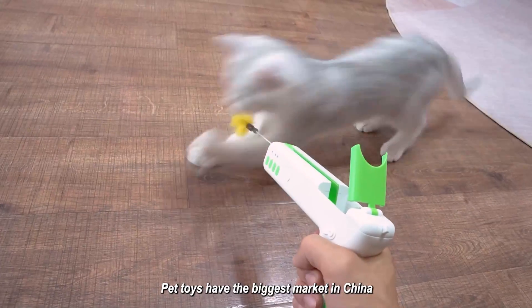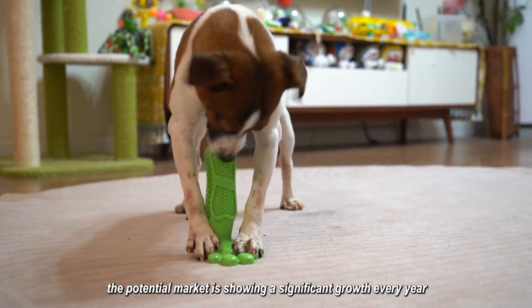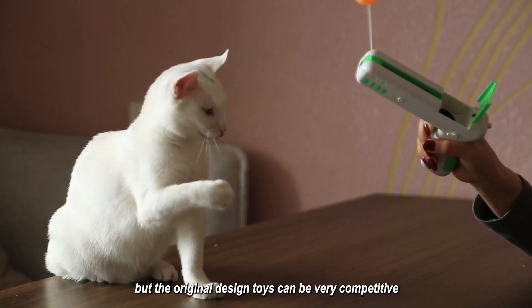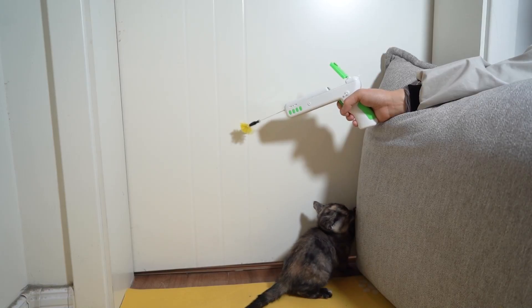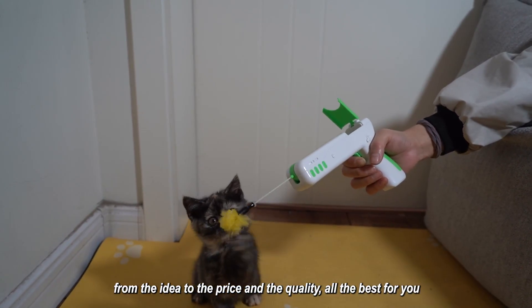Pet toys have the biggest market in China. The potential market is showing significant growth every year, but original design toys can be very competitive — all about the original design, from the idea to the price and the quality, all the best for you.